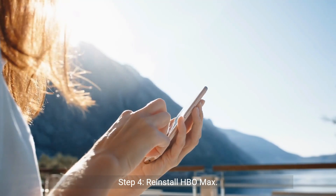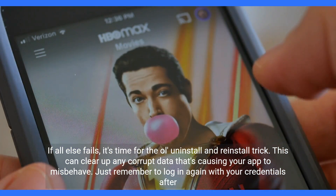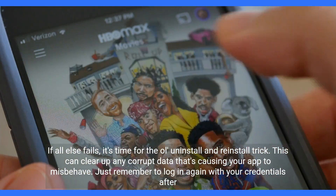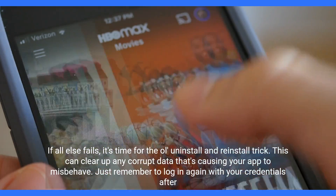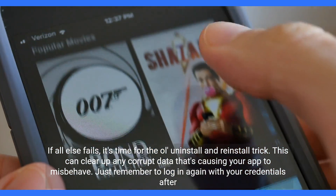Step 4: Reinstall HBO Max. If all else fails, it's time for the ol' uninstall and reinstall trick. This can clear up any corrupt data that's causing your app to misbehave. Just remember to log in again with your credentials after.